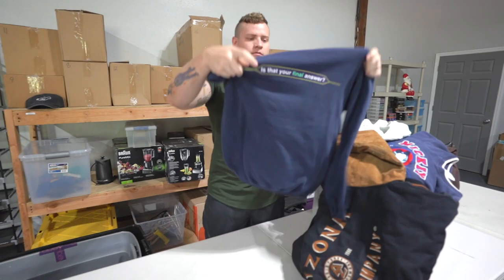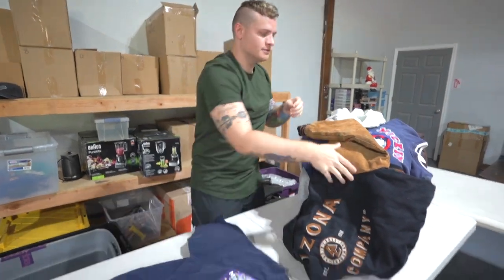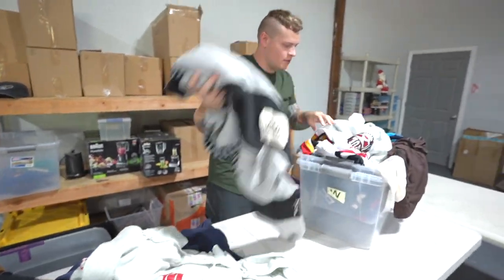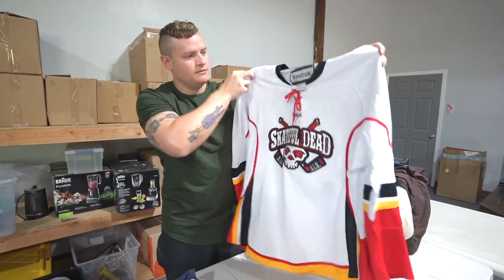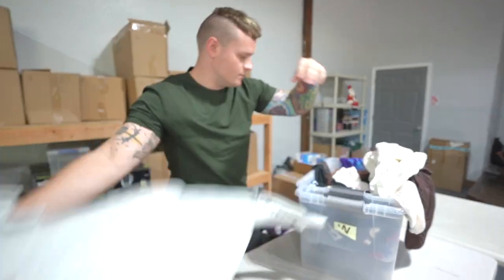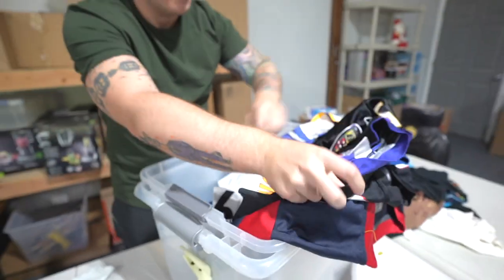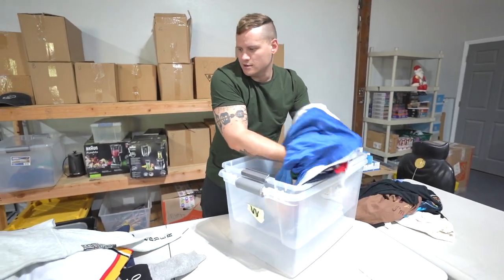Oh, these are vintage pullovers and sweaters - I bet we could sell those. There's another one - it's a jersey. Skateful Dead jersey! Maybe we could do like a pullover lot for someone. And there's a bunch of jerseys in here too - maybe we can do a jersey lot and a pullover lot.